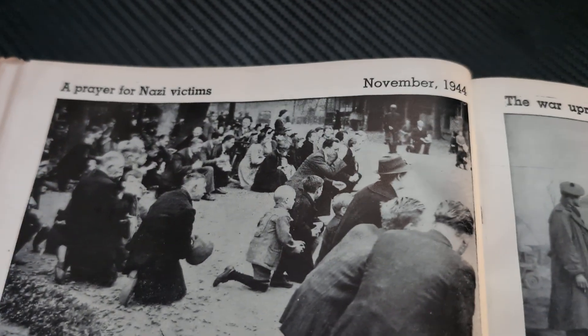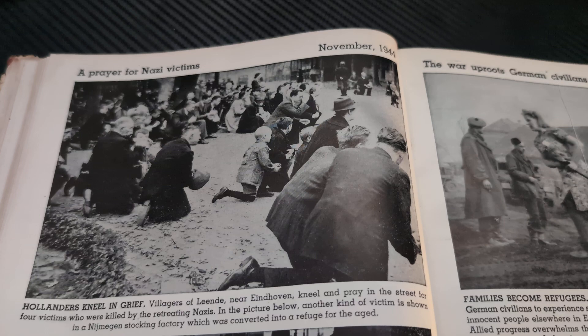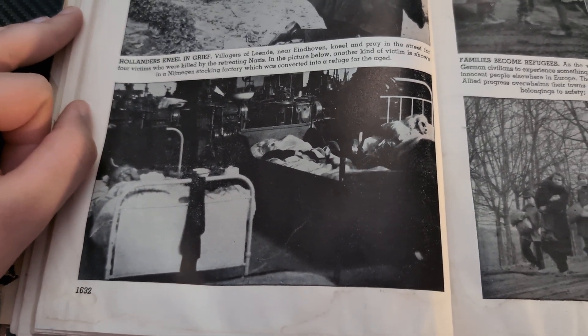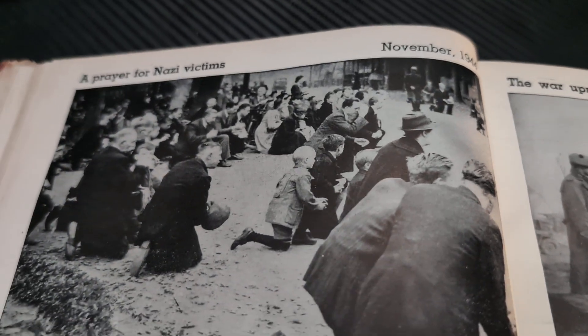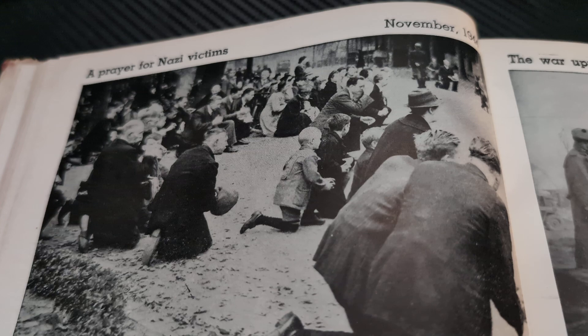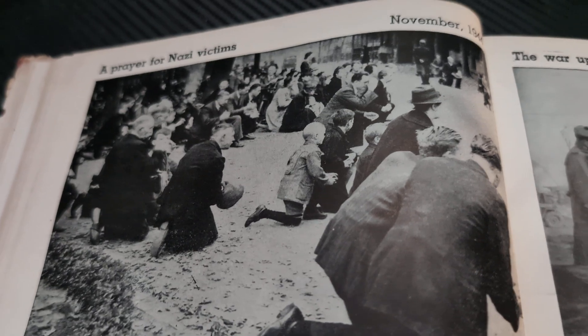A prayer for Nazi victims, November 1944. Hollanders kneel in grief. Villagers of Lendi near Eindhoven kneel and pray in the street for four victims who were killed by the retreating Nazis. In the picture below, another kind of victim is shown in a stocking factory in Nijmegen, which was converted into a refuge for the aged. It's nice to see these people praying. It's sad that when the Germans were retreating, they killed these people — it wasn't necessary. They're just civilians.